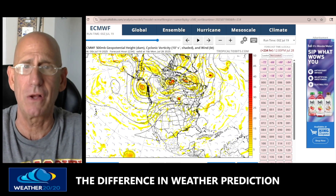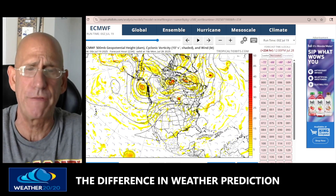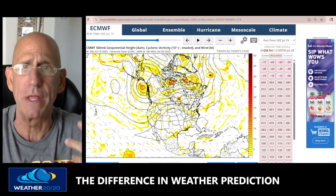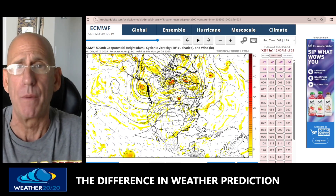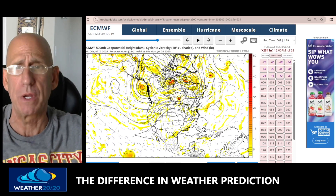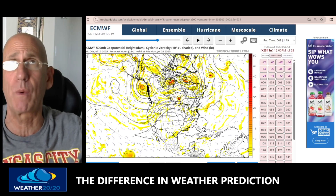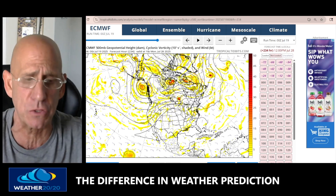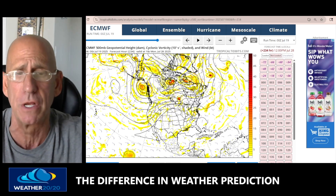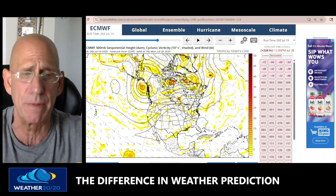Take a look at this. What we're looking at here are the various models showing the flow at 18,000 feet up, around the 500 millibar level. We call it halfway through the atmosphere in weight — the top of the atmosphere weighs nothing, the surface is about 1,013 millibars, so 500 millibars is right down the middle.